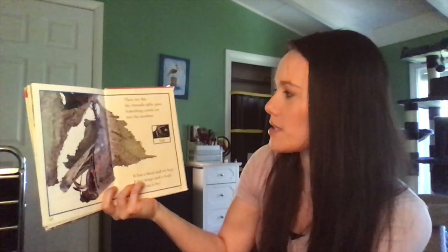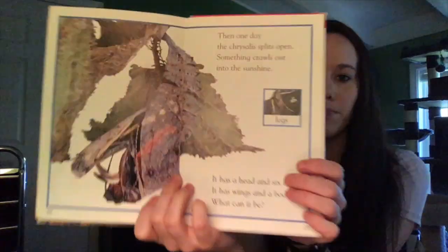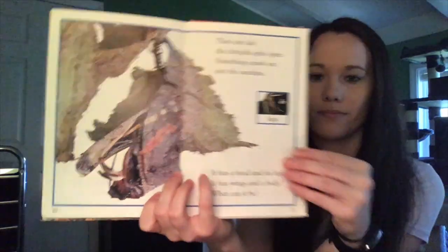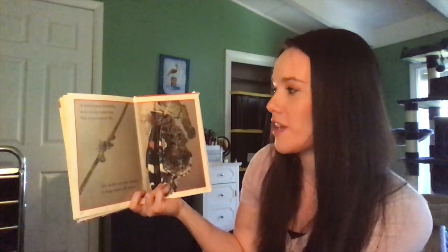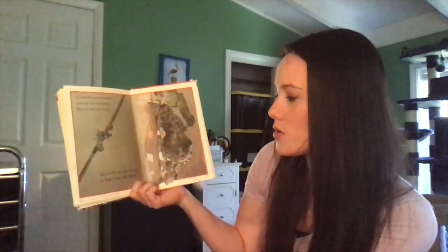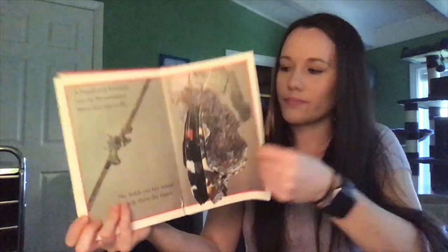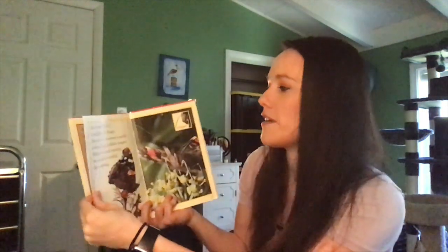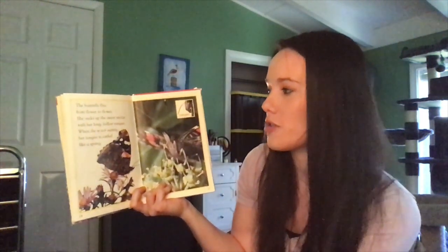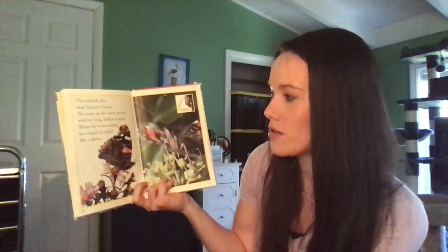Then one day the chrysalis splits open. Something crawls out into the sunshine. It has a head and six legs. It has wings and a body. What can it be? A brand new butterfly rests in the sunshine. She is too wet to fly. She holds out her wings to help them dry faster. The butterfly flits from flower to flower. She sucks up the sweet nectar with her long, hollow tongue. When she is not eating, her tongue is curled like a spring.